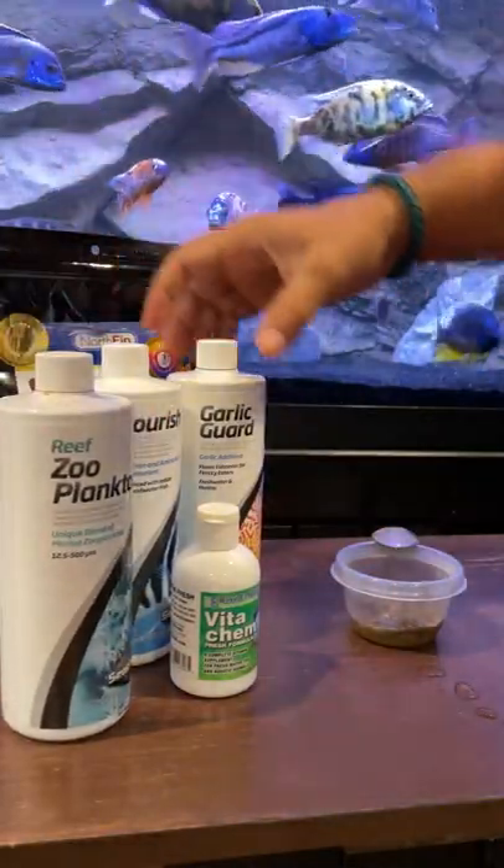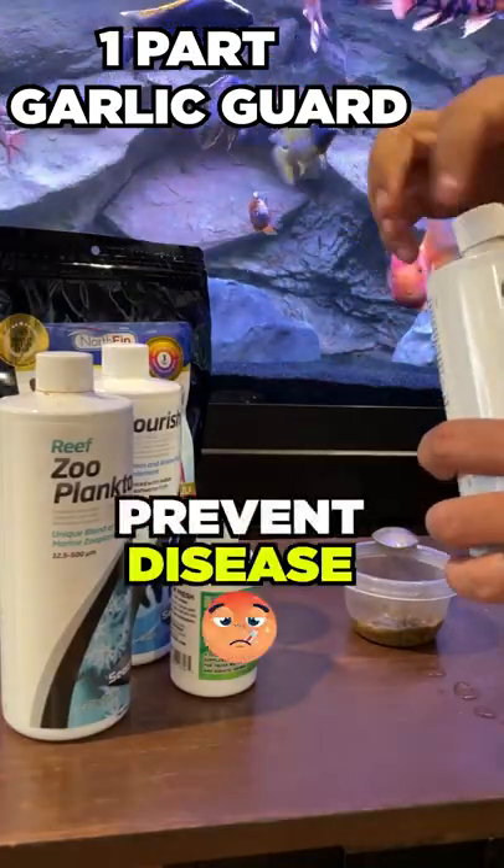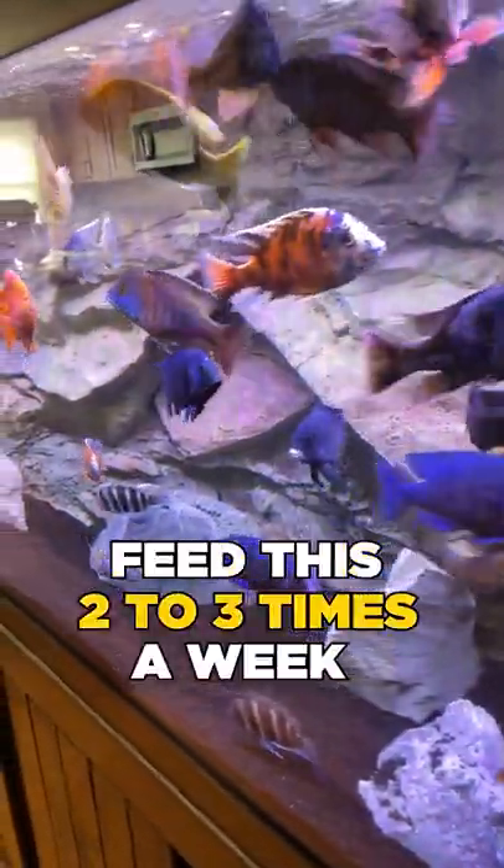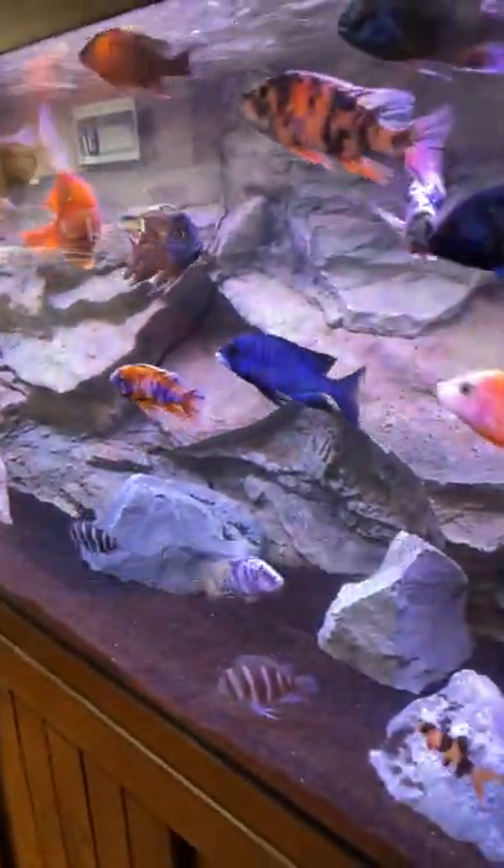Finally, dose one part Garlic Guard, which helps prevent disease and gives the food a taste that they would die for. Let it soak for about 10 to 20 minutes, feed this two to three times a week, and watch their colors pop like a rainbow.